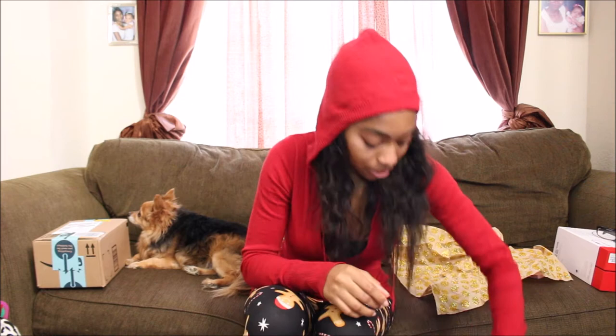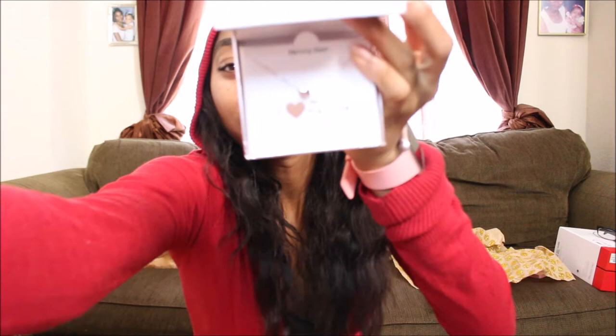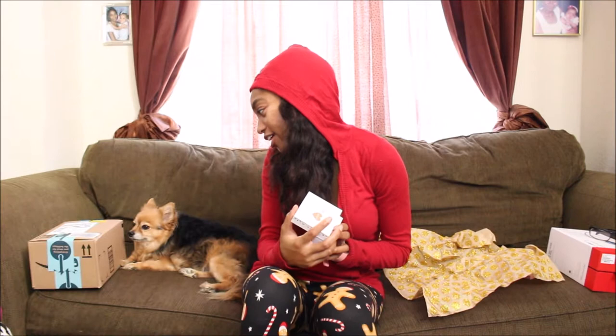I got this necklace which says 'I love my dog.' It's a heart and a paw — it's so cute! I love it, and I was telling my mom I really want to get a tattoo of that. And then I'm like, I already have one — the paw prints. Yeah, I love my dog. My dog is in my heart forever.